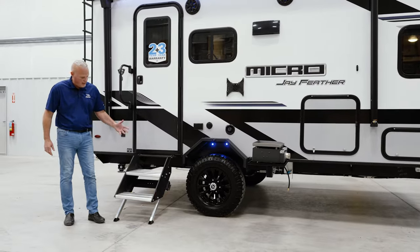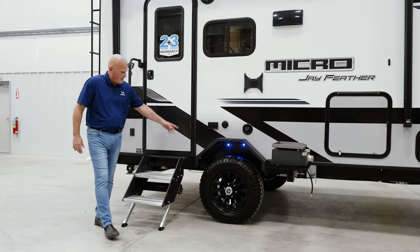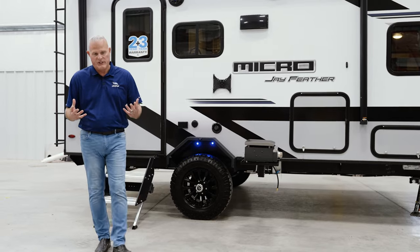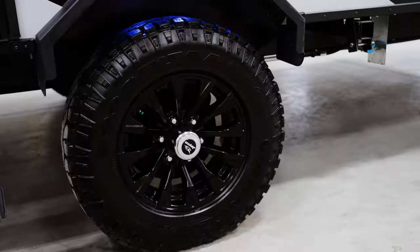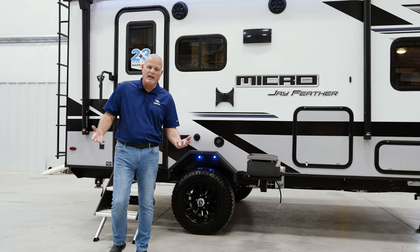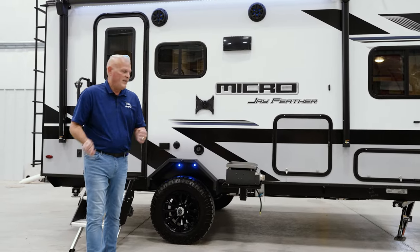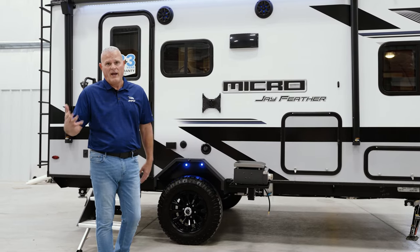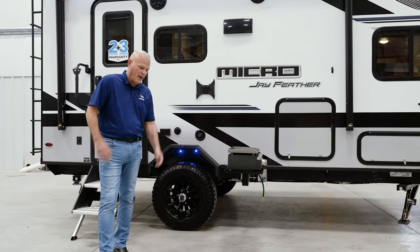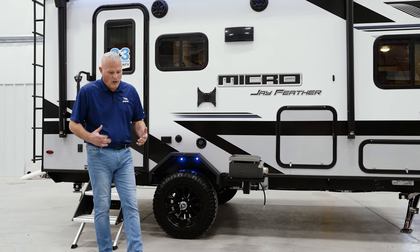We have the fold-down solid steps that the industry and retail public love for their sturdiness — that's on every Micro unit. New for 2024, we've got some cool blackout rims, and we've upgraded to 16-inch American-made Goodyear Wrangler tires. They're a little more rugged. We went with Goodyear tires years ago because number one they're American made, they have a six-year warranty, and they have the highest speed and load ratings in the industry — up to 87 miles per hour, where a lot of competitive tires are only rated up to about 65 miles per hour. We also have self-adjusting electric brakes, which maximizes safety when towing.